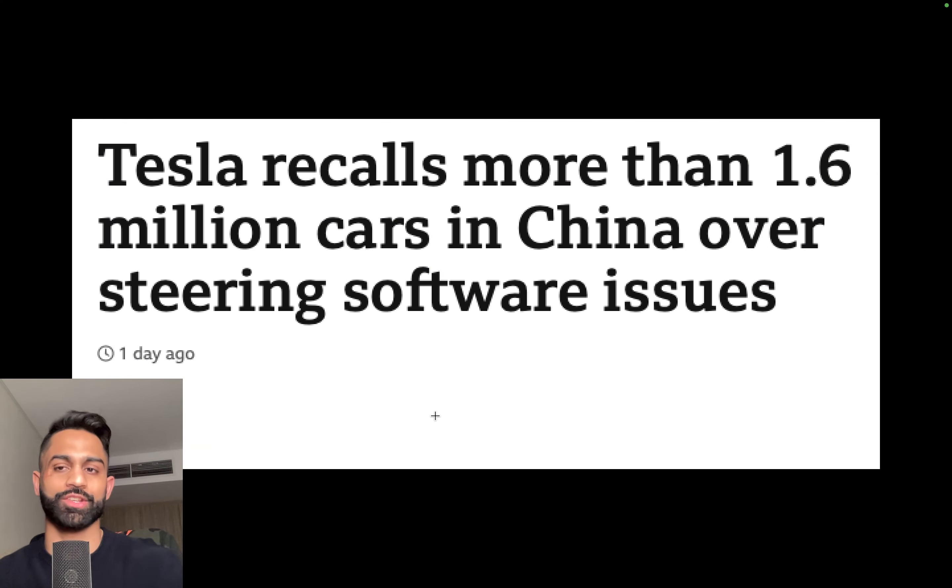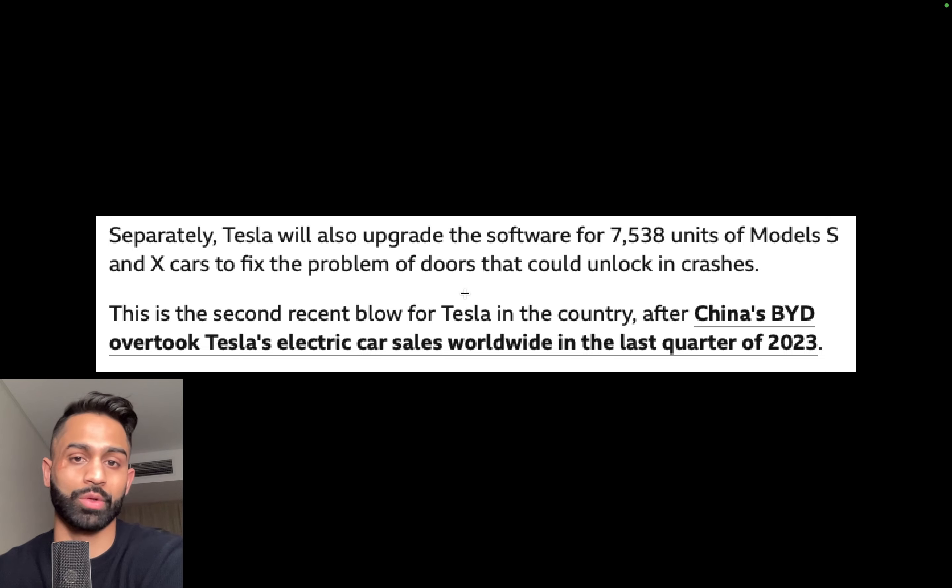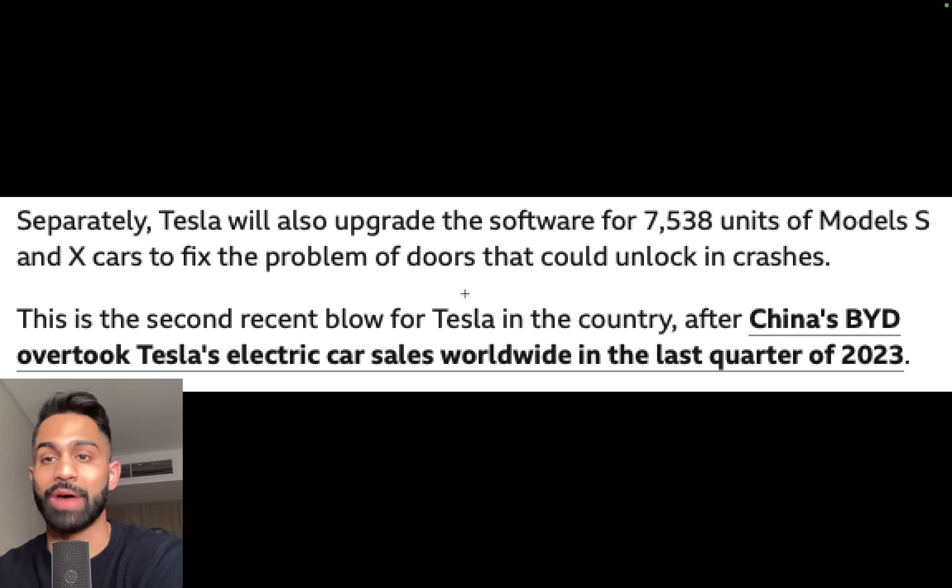Tesla recalls more than 1.6 million cars in China over steering software issues. These headlines do come up from time to time where Tesla is recalling vehicles, but these are all over-the-air software updates that Tesla needs to do for 1.6 million vehicles, including imported Models S and X and the China-made Models 3 and Y, cars made from 2014 to 2023. Separately, Tesla will also upgrade the software of over 7,500 units of Models S and X to fix doors that could unlock in crashes.